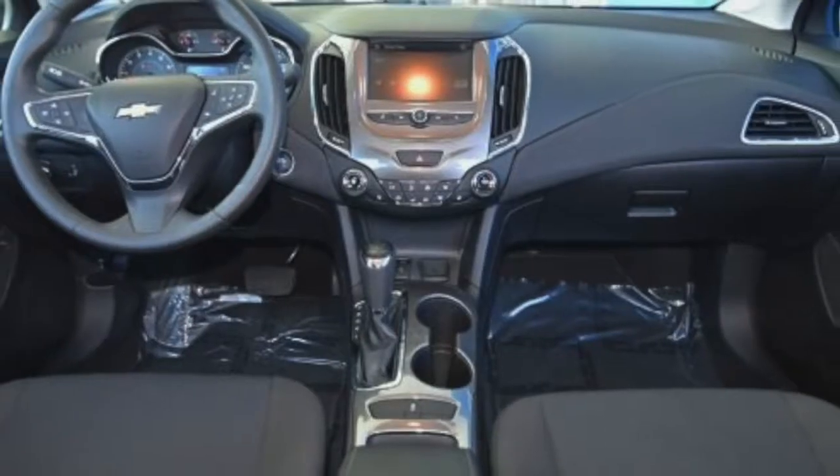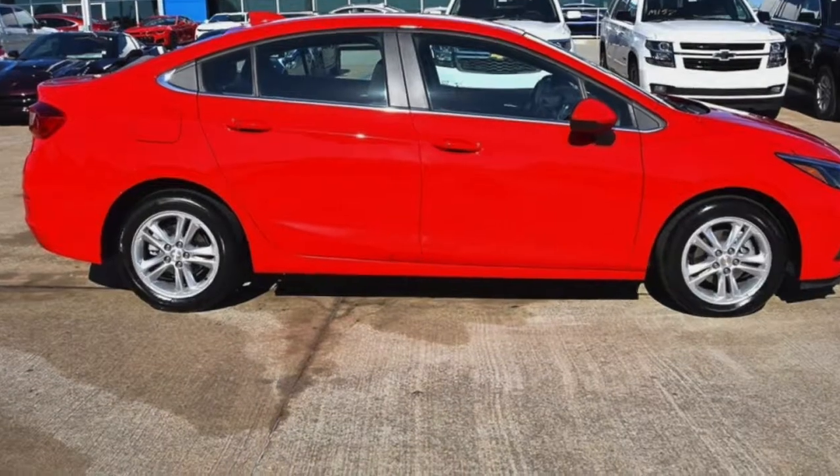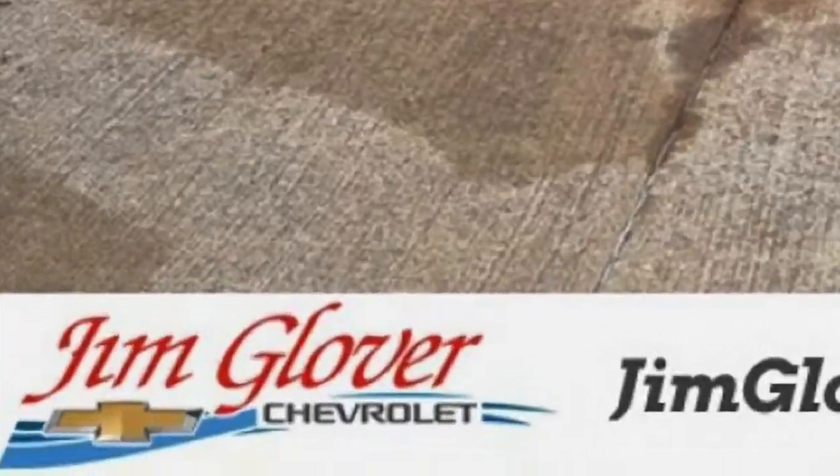Morgan, you got to come see this Cruze here at Jim Glover Chevrolet on i44 in the Arkansas River.